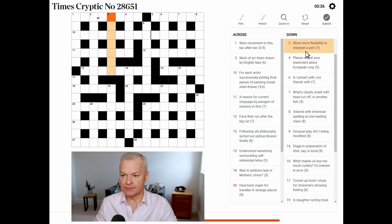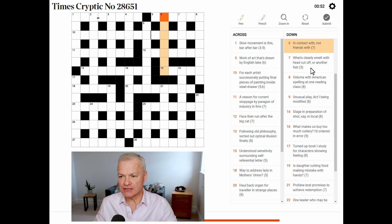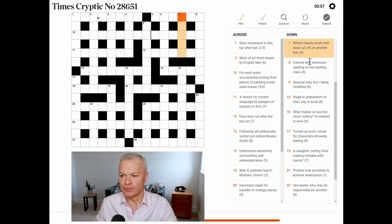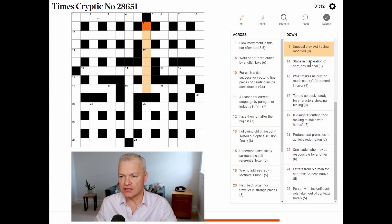Show more flexibility to interpret apart. Please repeat your statement about European crop. Wow, tough one today. In contact with, not friends with. What's clearly smelt, with head cut off? Or another fish? Volume with American spelling at one, reading class.